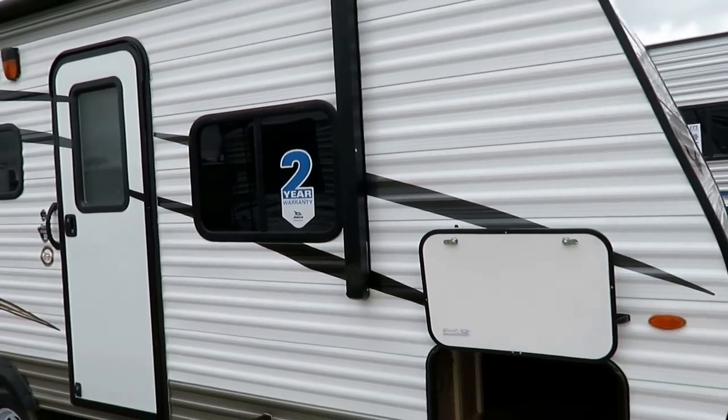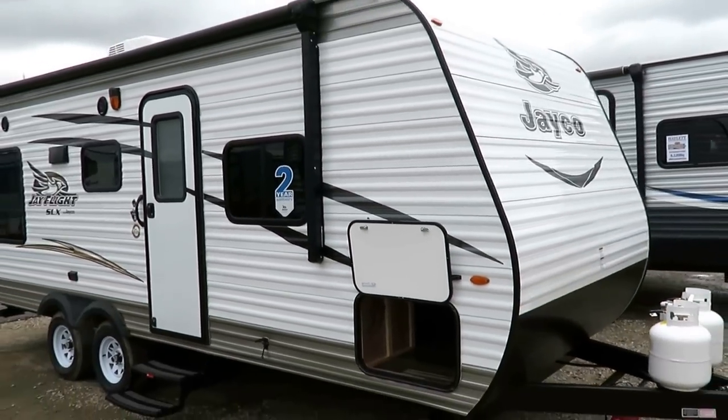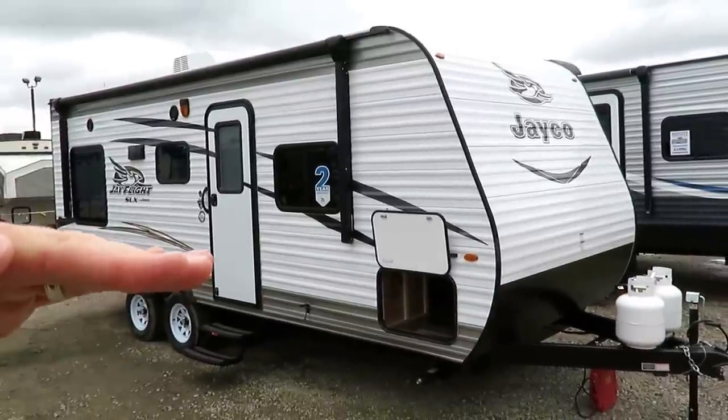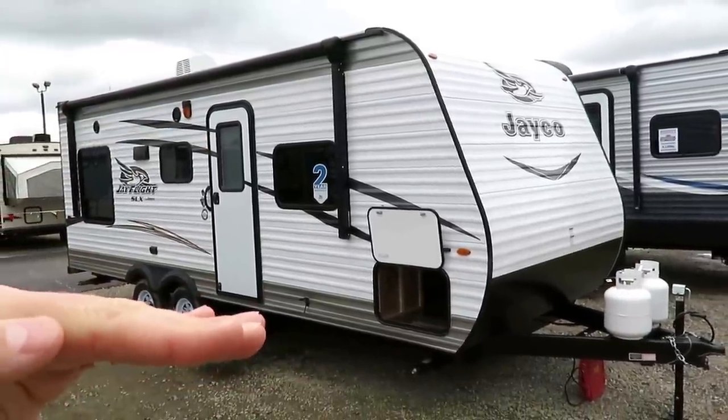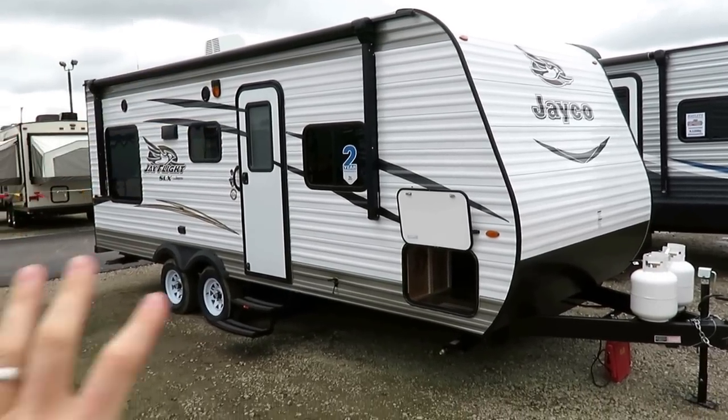What I think is cool — if you think of it like a car, there's the LS trim level, LT, LX. The Jay Flight SLX is that base level, and there are upgrade packages above that. So this is the baseline.